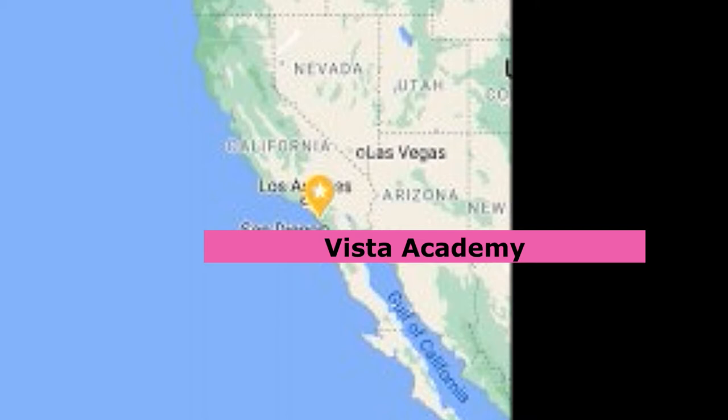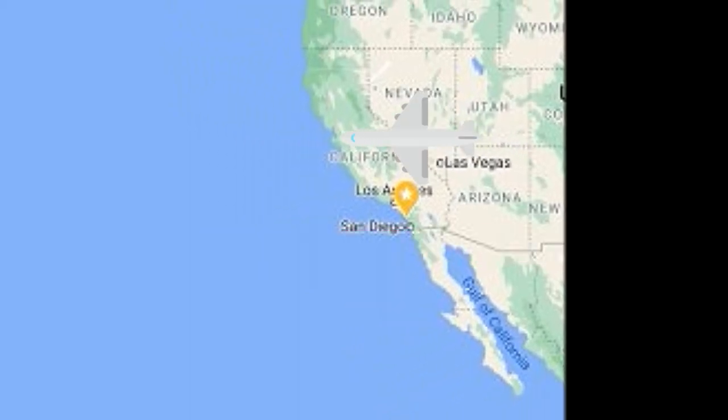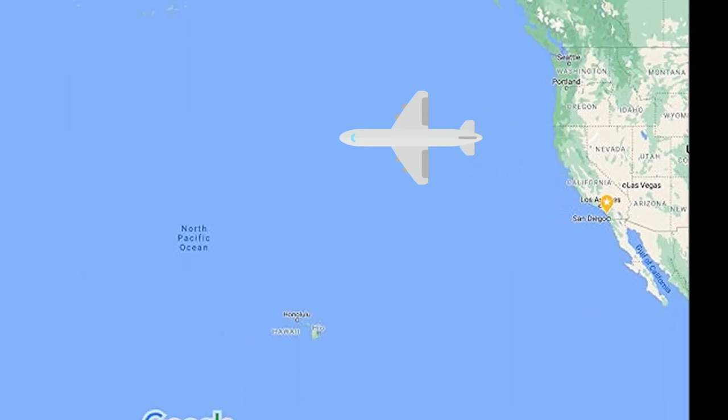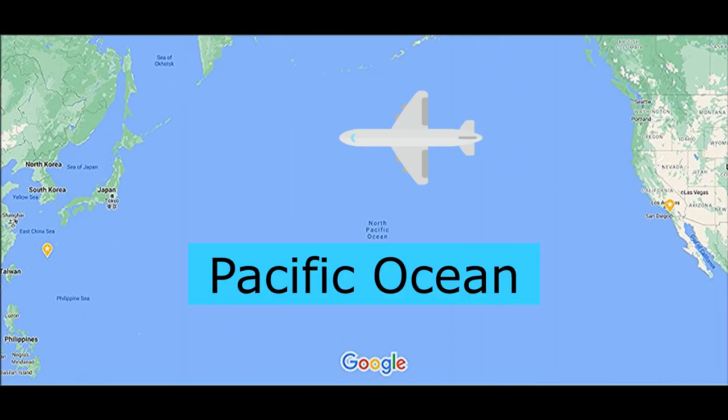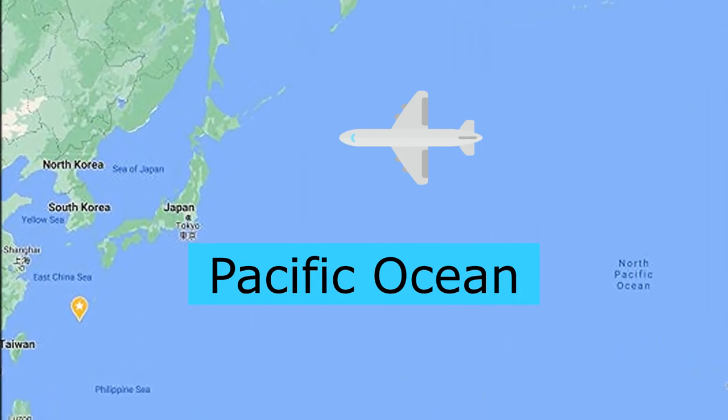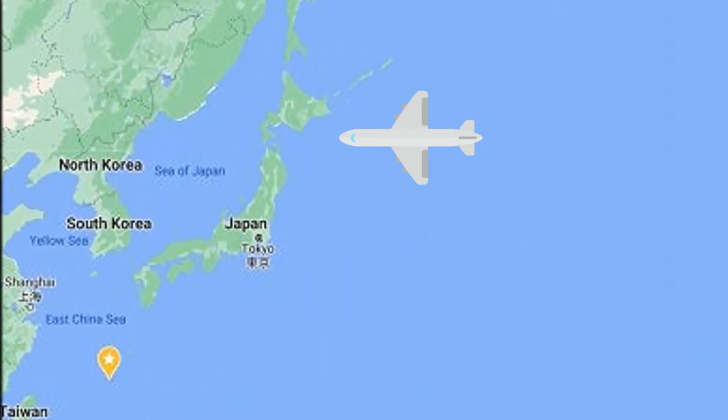To get to Japan, we'd have to leave California and fly west all the way across the Pacific Ocean. We'd keep flying west until we get to the island nation Japan.